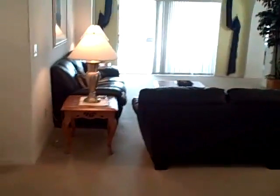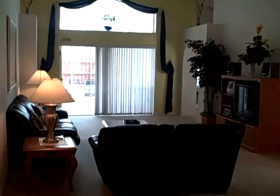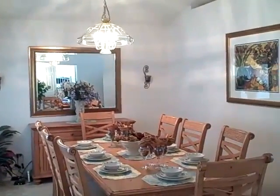As we enter the home, you get a feel for a model-like condition. Beautiful four-bedroom, two-bathroom home. Dining room area set up for eight, beautiful big mirror. What you see is what you get, so everything will stay.